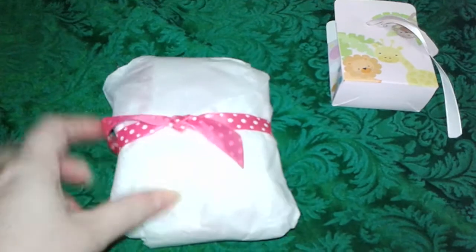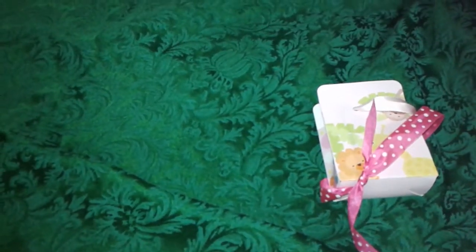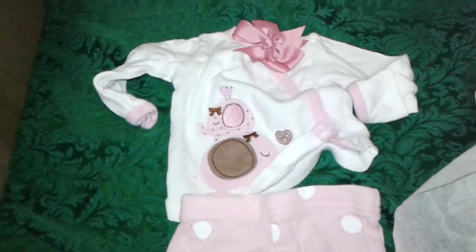Next up we have this little package. I love all the little ribbons on here. It's a little outfit — look how cute it is! It's super girly too, I love it. Oh my goodness, look at it! It has little baby elephants on it, and it has a little hair bow to match. Oh my goodness, how cute is that? She's going to look so cute in that outfit.